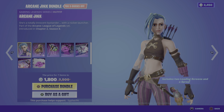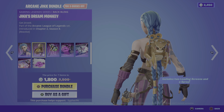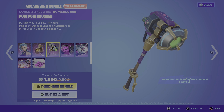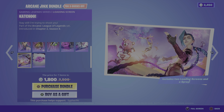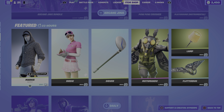The bundle includes the outfit, the back bling, the pickaxe, the music, two wallpapers, and a spray.